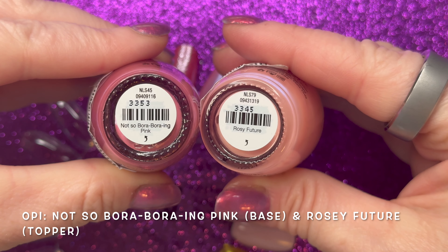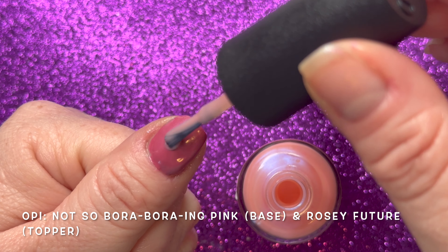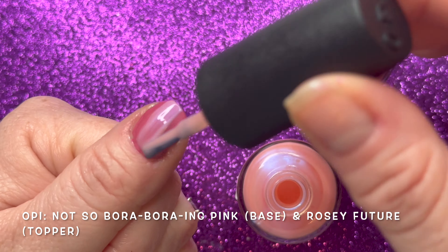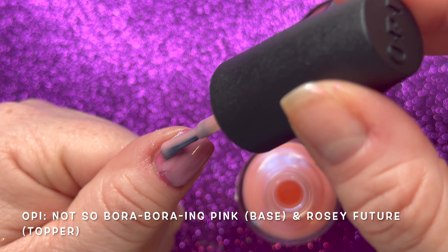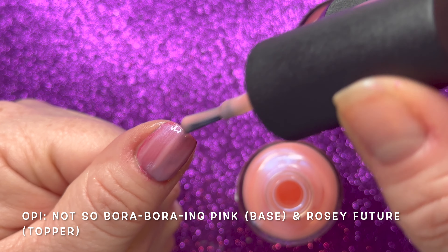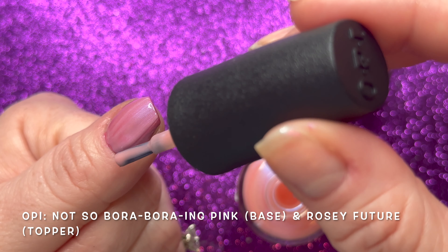Here are the next swatches: Not So Bora Boring Pink on the base with Rosy Future on top. I feel like Rosy Future has that almost milky iridescence that looks really good with this color. I don't think it was meant to be a topper, but I think it actually turned out pretty good.